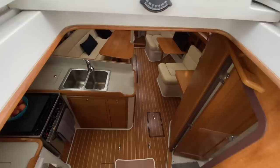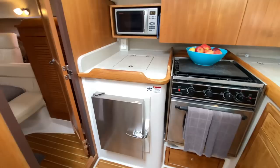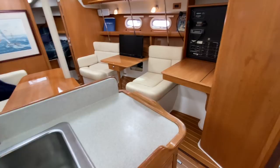As we come below, we have the galley off to the port side. It's set up quite nicely with top-loading and side-loading refrigerator access, a small freezer compartment built in, a tap-in microwave, three-burner stove and oven, lots of countertop space, additional stowage, double stainless steel sinks, and great drawers and countertop space.